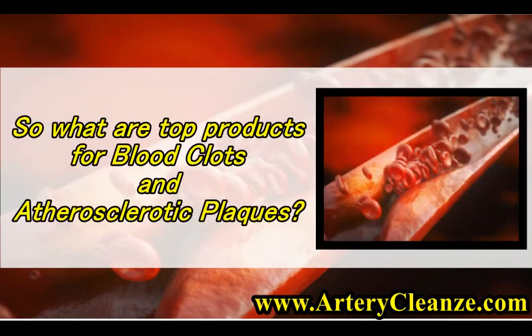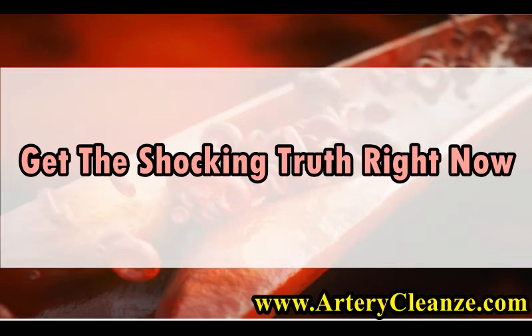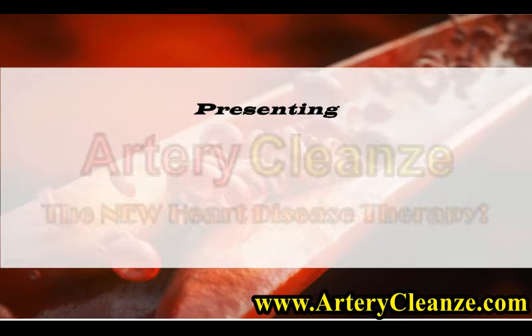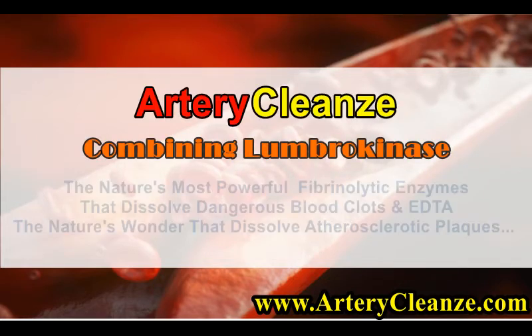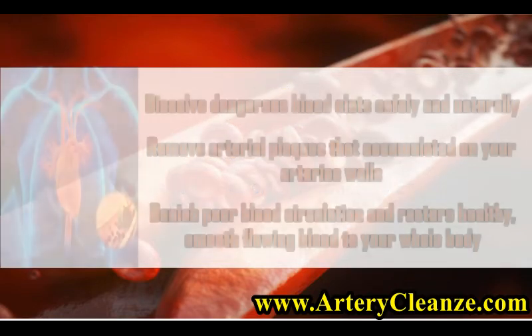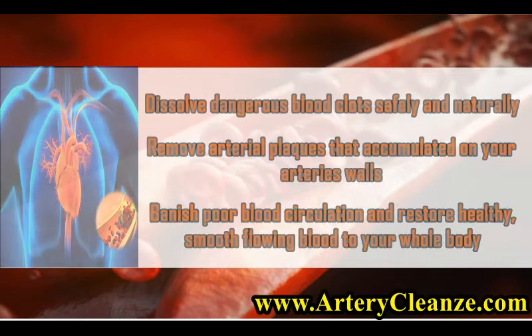So what are the top products for blood clots and atherosclerotic plaques? Get the shocking truth right now. Presenting Artery Cleanse — the new heart disease therapy combining Lumbrokinase, nature's most powerful fibrinolytic enzymes that dissolve dangerous blood clots, and EDTA, nature's wonder that dissolves atherosclerotic plaques. Dissolve dangerous blood clots safely and naturally. Remove arterial plaques accumulated on your artery walls. Banish poor blood circulation and restore healthy, smooth flowing blood to your whole body.